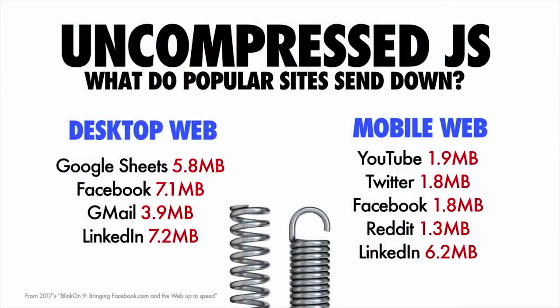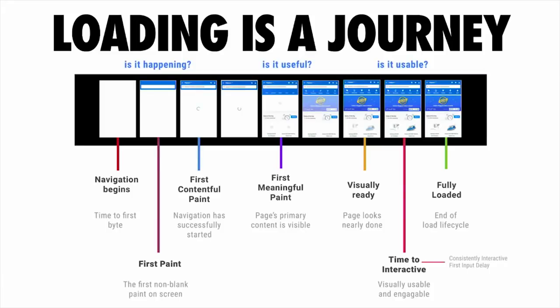The impact of this on loading a web page produces some weird and wonderful quirks. The way that we look at loading a web page today is that it's a journey — kind of like a film strip that has three key moments in it: is it happening, is it useful, and is it usable?